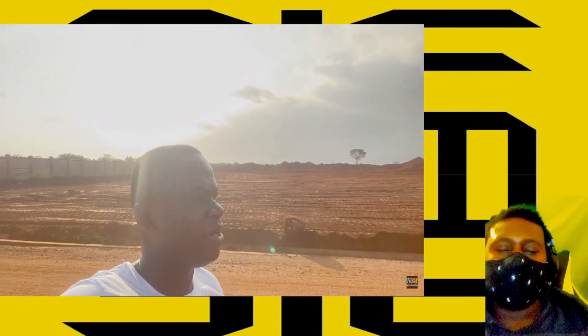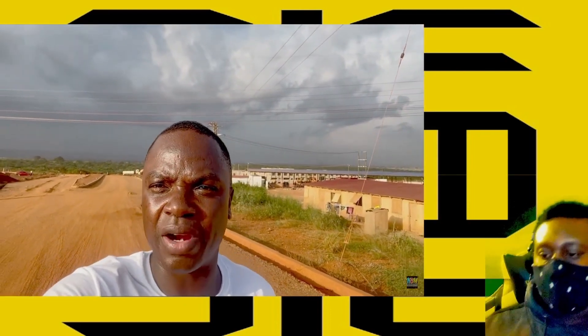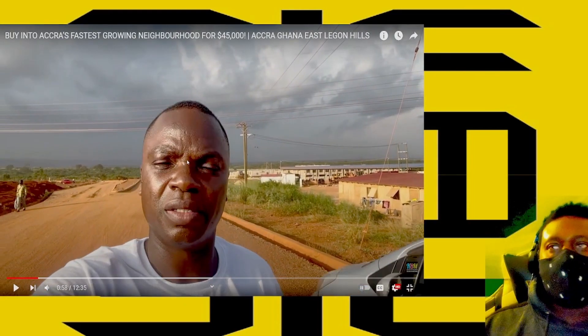[Promo video:] This is close to Adenta — a really, really nice spot. I hope you enjoy this episode. If you're looking for any units, just give us a call or contact us and we'll direct you to where this property is in the Accra area.